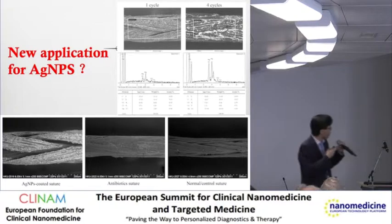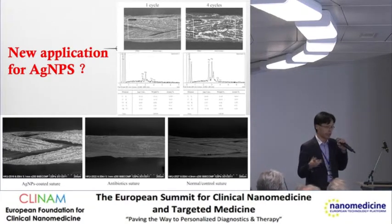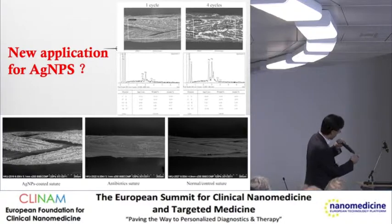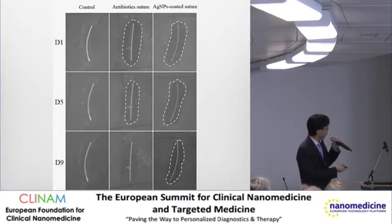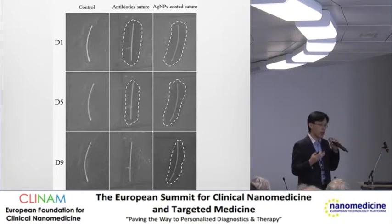We also looked into putting silver on sutures. As a surgeon, we use sutures for closing wounds - skin, intestines, tendon, everything - all the time. We put silver on the coating of sutures and showed very clearly that the antibacterial property is very significant compared to existing antibiotic-coated sutures. By day nine, the current commercially available antibiotic-coated sutures had already lost their effect, whereas silver-coated sutures still show a very significant inhibition zone for bacteria. This may be a new direction for my next project.